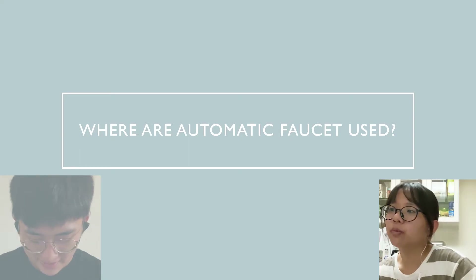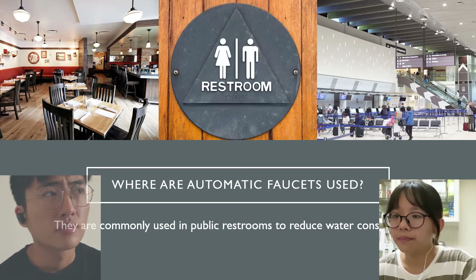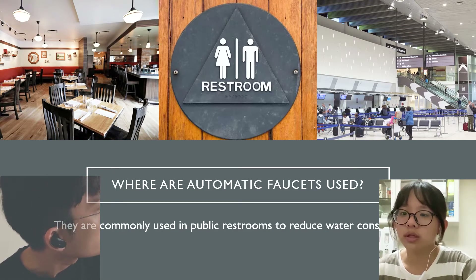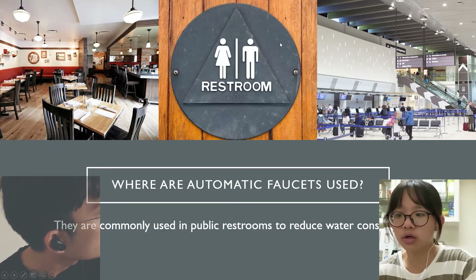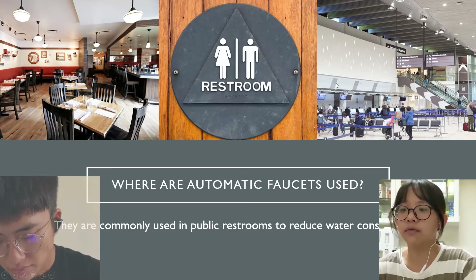Where are automatic faucets used? Automatic faucets are used most in public restrooms. They not only reduce water consumption but also reduce the chance of transmission of microbes.